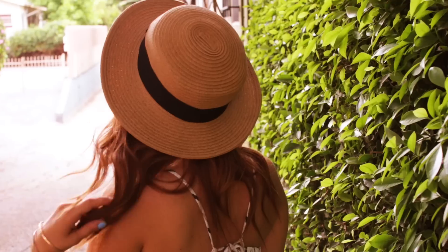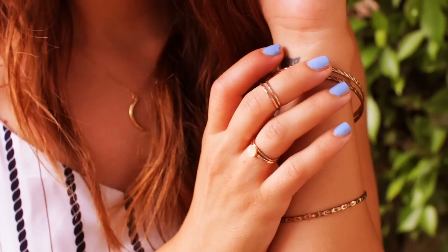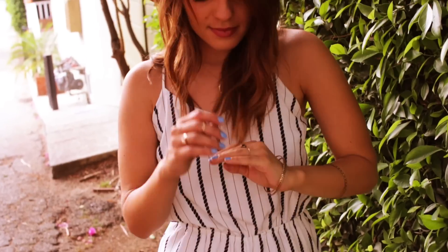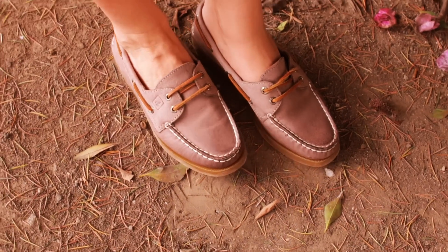On Thursday I did another romper. I love wearing rompers in the summer because they're easy to throw on and super comfortable. My jewelry, like I said before, is Lily Clasps. My hat is from Urban Outfitters, and I decided to pair my Sperrys with this outfit as well.